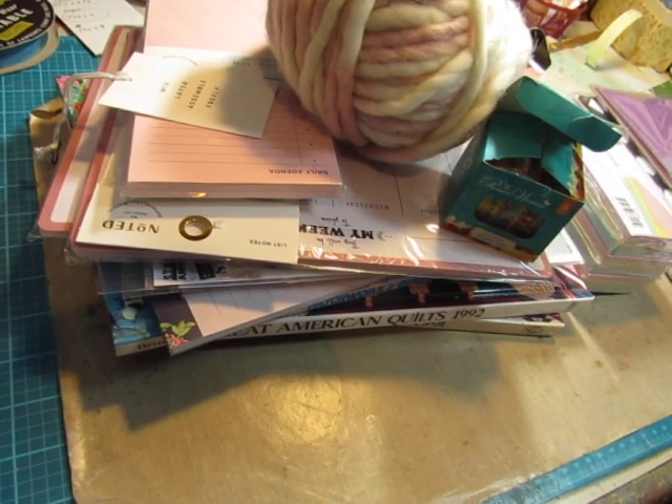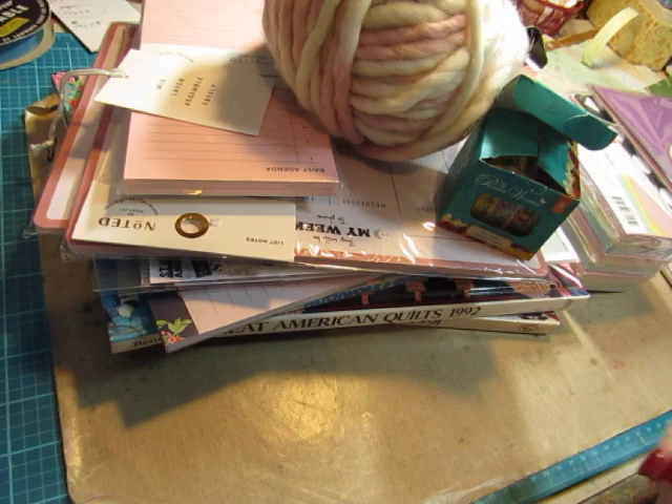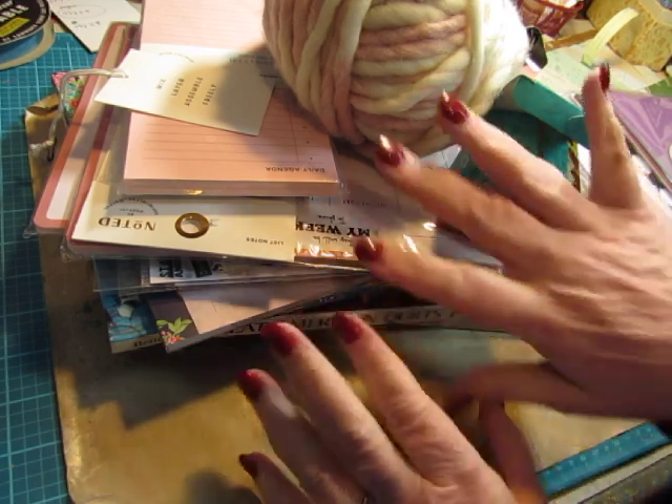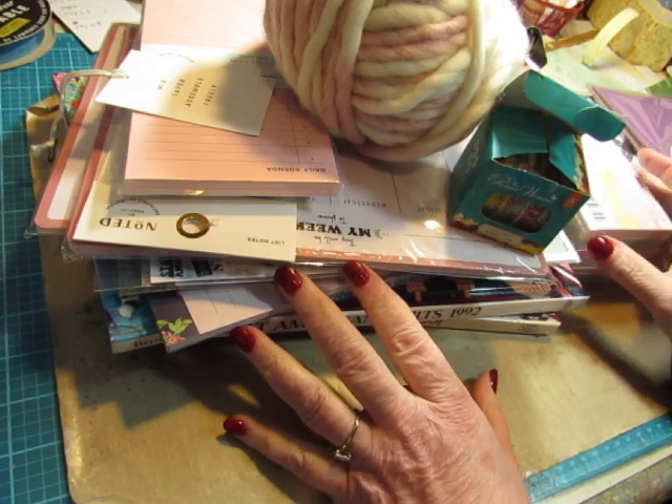Hi everybody, this is Diane. I wanted to just show you a cumulative haul. I've collected a few things — this little pile here has just been a few things collected from here and there.